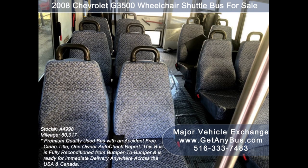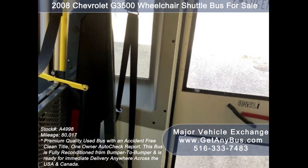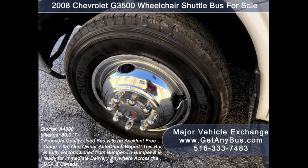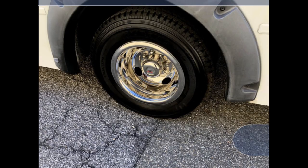14 passenger seats with seat belts and grab handles, accommodation for up to two wheelchair positions, automatic wheelchair retractors, one double flip seat, full rubber transit floor, and finally the tires with new chrome wheel simulators are in excellent condition with a substantial amount of tread remaining.